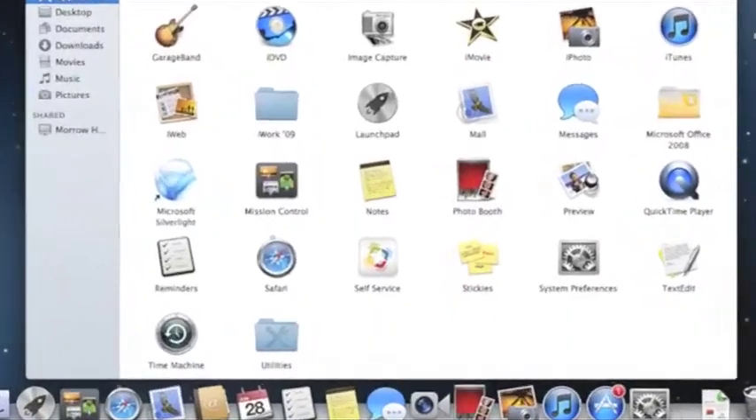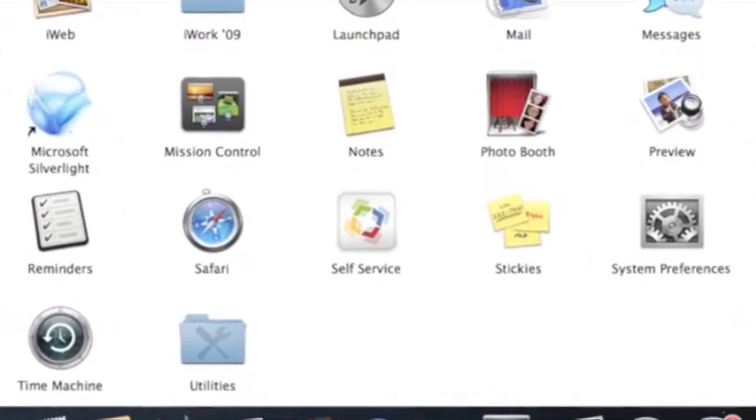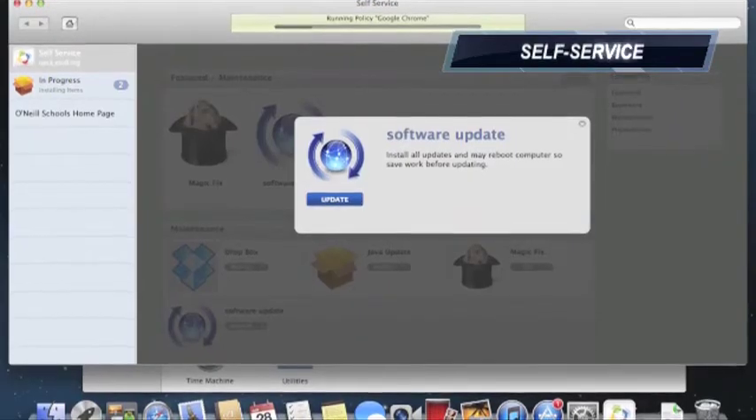One of the biggest changes for this school year is the ability to download school-approved software and updates in a simple anytime-anywhere fashion. To do this, you will go to your applications folder and find Self Service. You will notice that not all of the software you are used to will be on your Mac out of the box. Anything that is available for you in Self Service, you should download to your machine as needed. Sometimes updates will occur in the background without you even knowing it. If your teacher asks you to come to class prepared with a certain piece of software, make sure that you go into Self Service ahead of time and download the application. You can do this at home or at school.